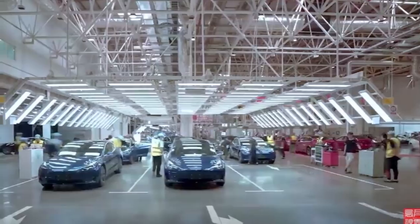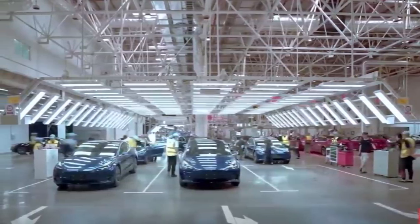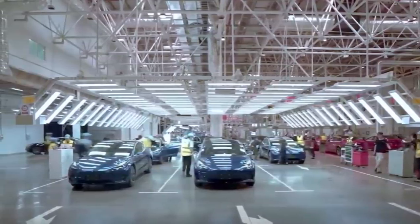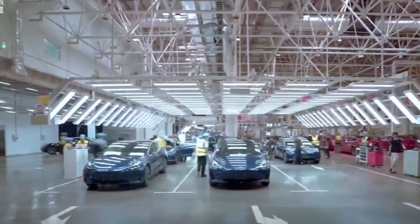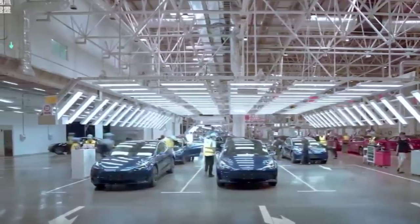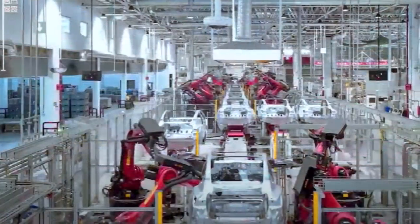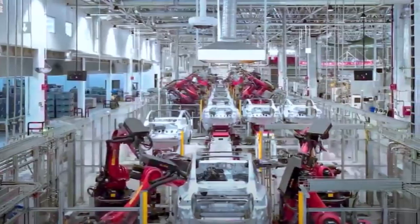Tesla's post stated: 'Production, assembly, quality inspection, waiting for delivery — the rhythm is orderly. Step on the point, one word: steady.' Joey Clander from Tesla Radio also reports that Tesla's focus on manufacturing was highlighted during the most recent quarterly earnings call in July, though Tesla has focused on production efficiency for many years to keep up with increasing demand.